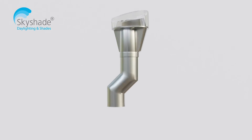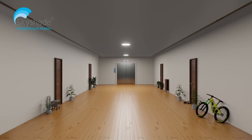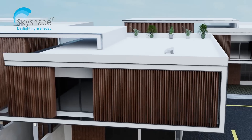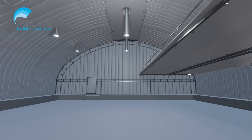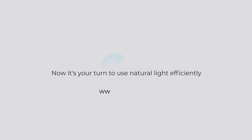The revolutionary light pipe technology delivers natural light to spaces where it is architecturally not possible, like corridors, basements and cellars of buildings, apartments, independent homes, offices, and factories and warehouses. Now it's your turn to use natural light efficiently.